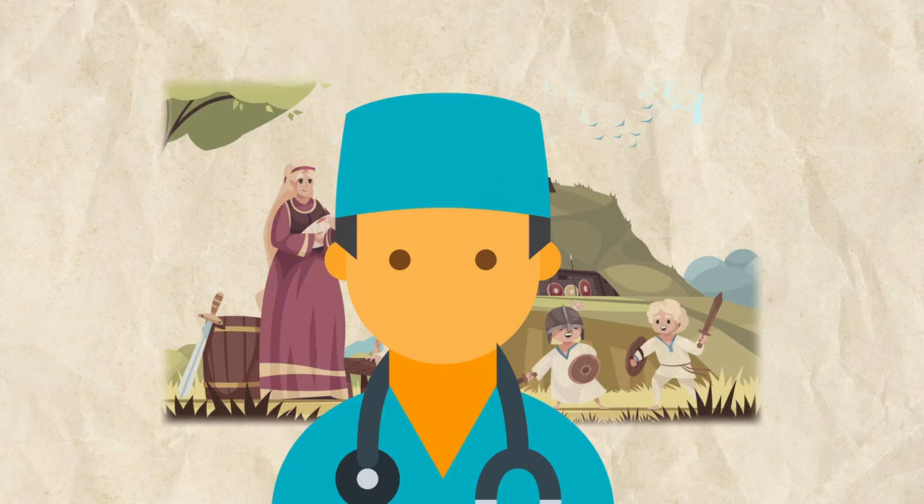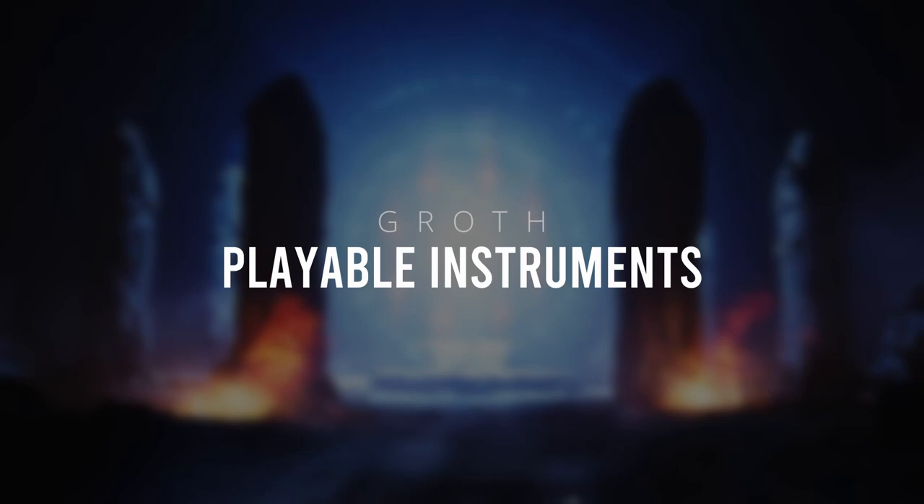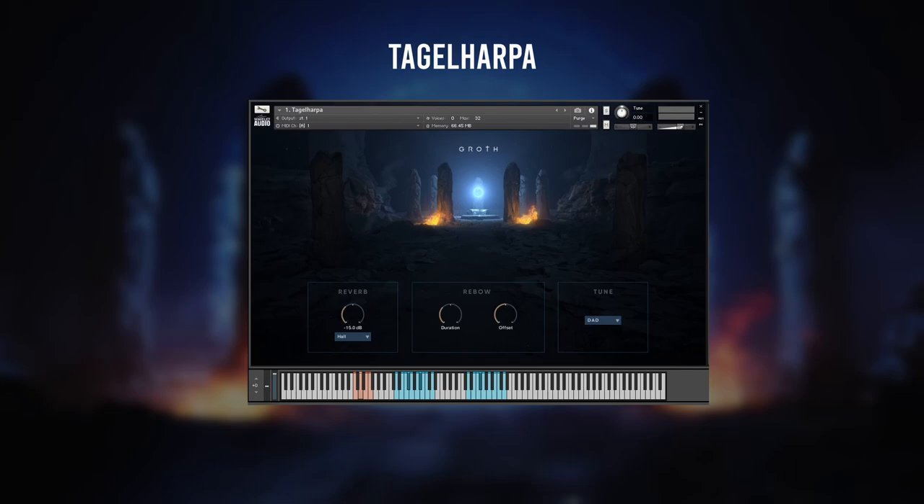Let's take a look at the instrument sections and find out if Groth is the stuff of legend or just another sacrifice on the way. Opening the first instrument, the Tagelharper, immediately gave me The Witcher vibes. It's a bowed Norwegian instrument with three strings. With Groth, they didn't sample each of the strings individually, but in the way it's actually performed — one string plays the root note and the other two are used to add a melody on top. There are multiple tunings, four different rebound speeds and tons of dark folk atmosphere.